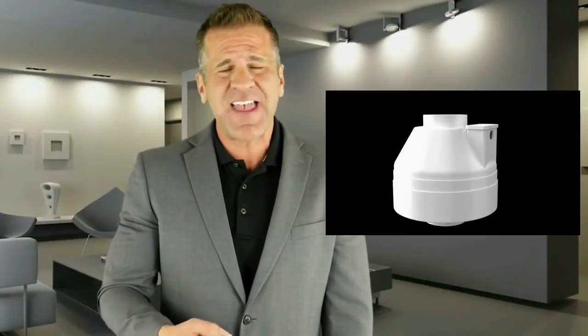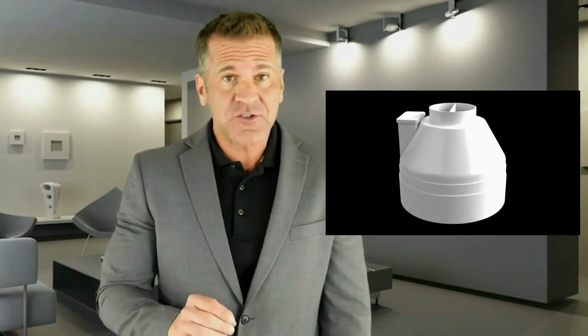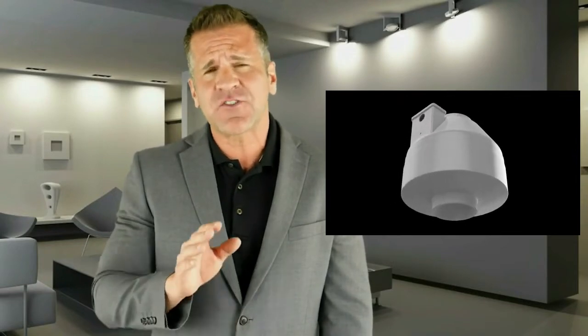Pressure Tech is changing the game for the radon industry with the introduction of the most effective and energy efficient radon fan ever developed. For the first time ever, a residential radon fan is capable of achieving extraordinary levels of static pressure while operating quietly and efficiently.